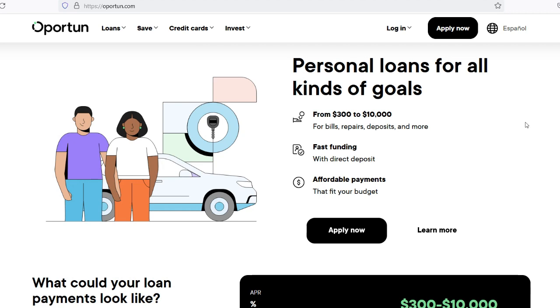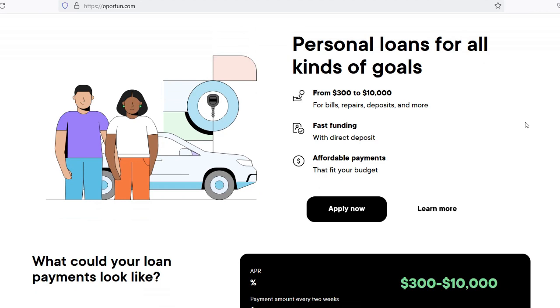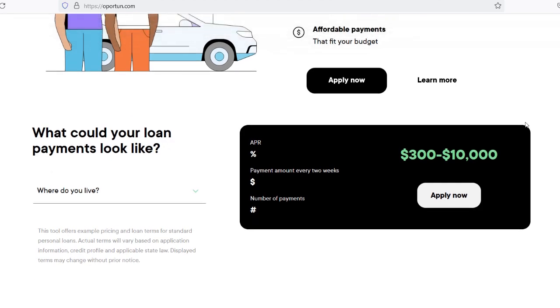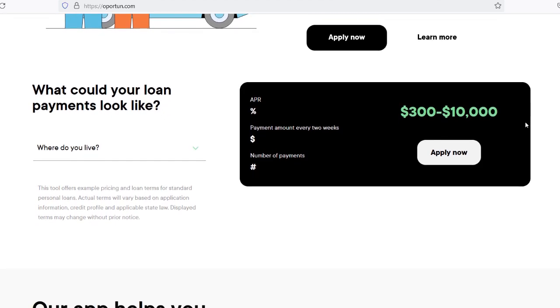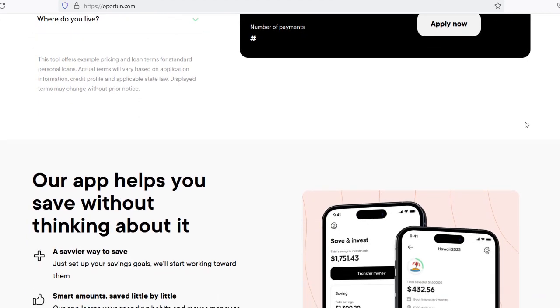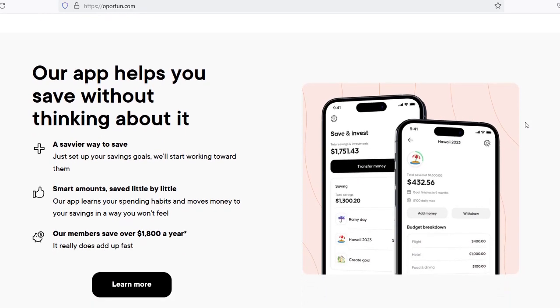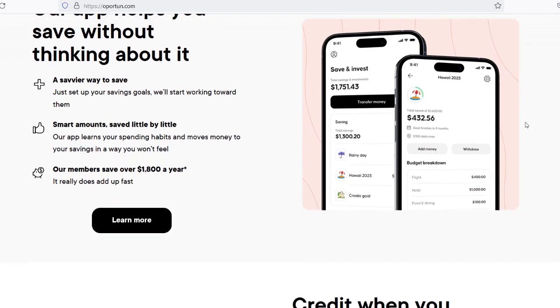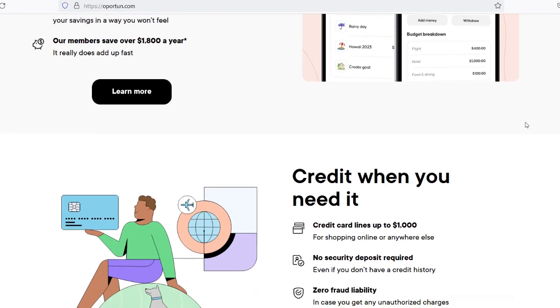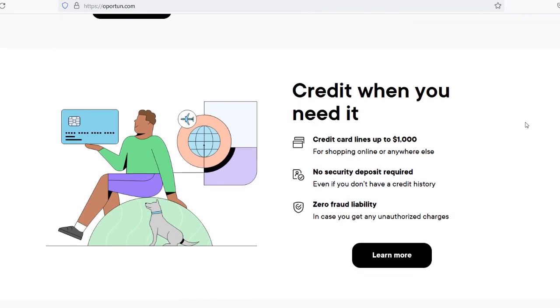While Opratun doesn't explicitly disclose a maximum number of loans you can have with them, they prioritize responsible lending practices and consider various factors when determining loan approvals. Existing Loan Obligations: If you already have an outstanding loan with Opratun, it may affect your ability to obtain additional financing. Opratun assesses your current loan obligations and repayment history to determine your eligibility for new loans. Credit Worthiness: Your creditworthiness evolves over time based on your financial behavior and credit management. Responsible borrowing, timely payments, and maintaining a healthy credit profile can improve your chances of securing multiple loans from Opratun.